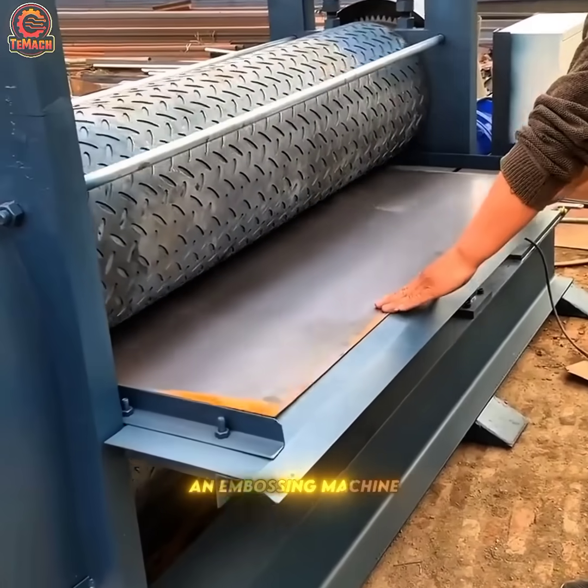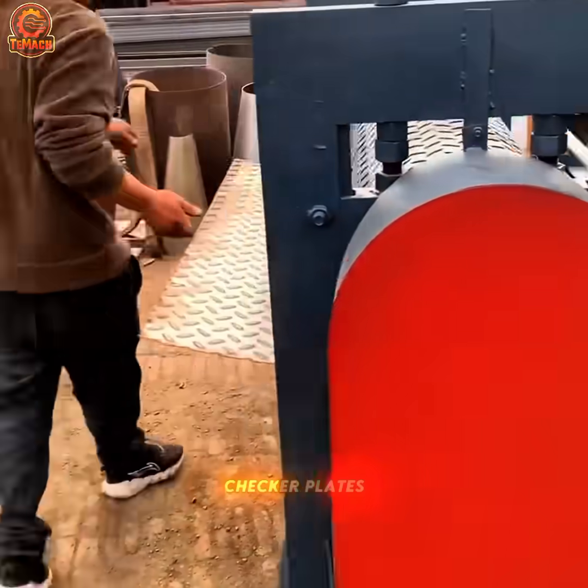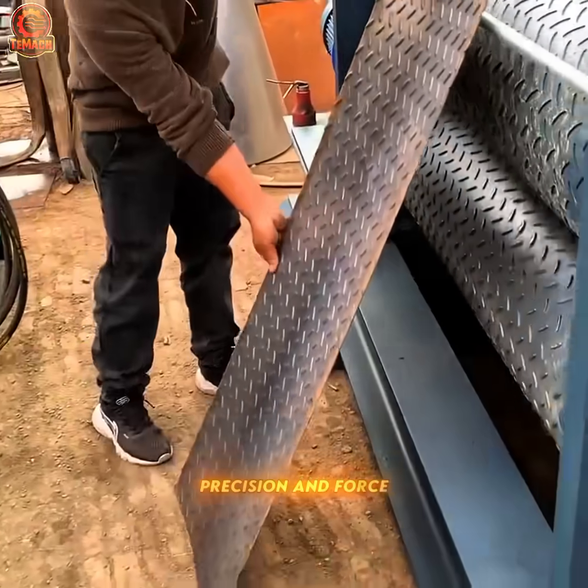Inside the metal works, an embossing machine transforms flat metal sheets into checker plates by pressing raised patterns with precision and force.